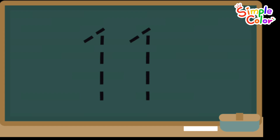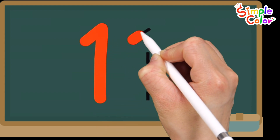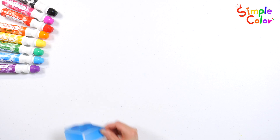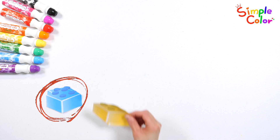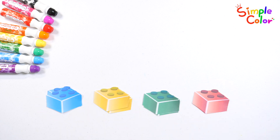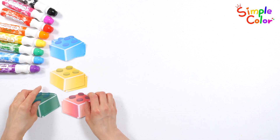Let's write the number 11 we will learn today on the board. 11. Blue, yellow, green, and red blocks. Have fun practicing counting while stacking blocks.